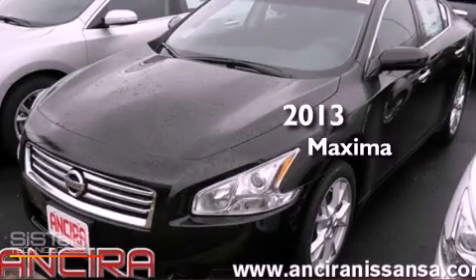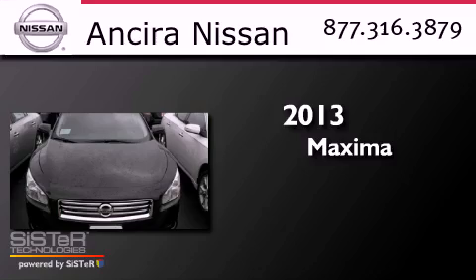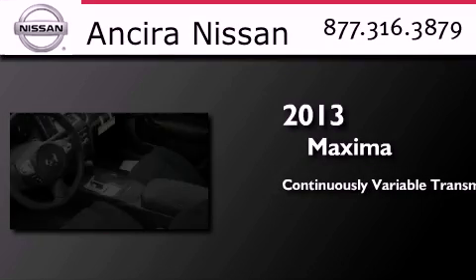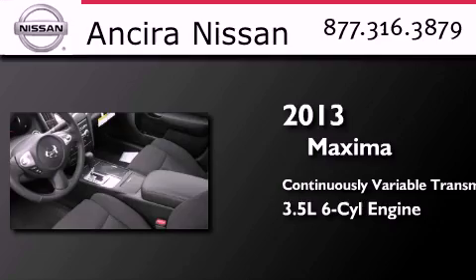This is a brand-new 2013 Nissan Maxima. This four-door sedan has a continuously variable transmission and a 3.5-liter V6.